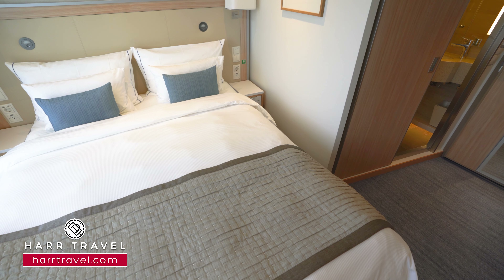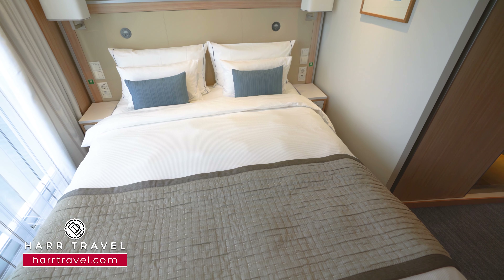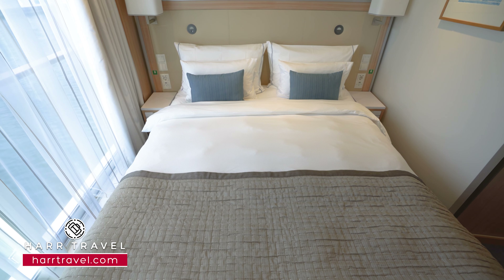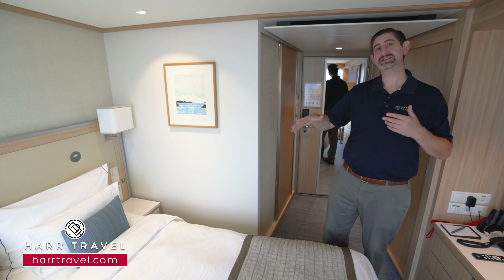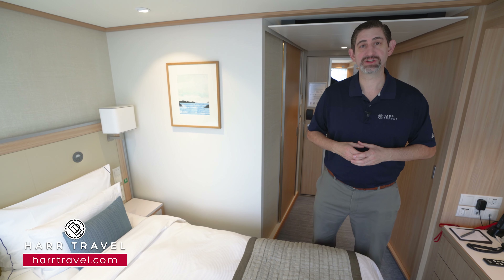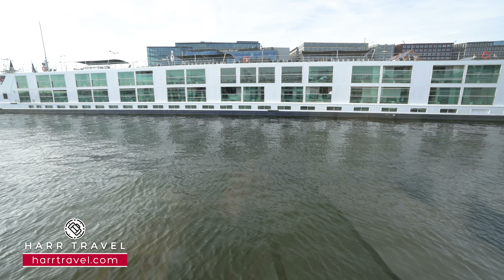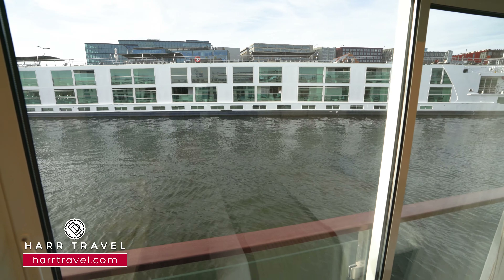On either side of the bed you've got a nice large lamp and a directional reading light. A really fantastic touch is having both a European plug and a US plug on either side of the bed. You also have dimmers so you can dim the lights as you watch the incredible river views going by from your bed. A river cruise is more than just the destinations — it's the experience while you're cruising, and that's one of the reasons our guests upgrade to the French balcony.